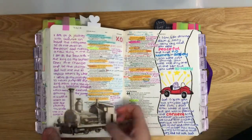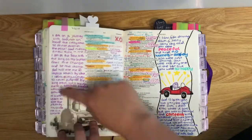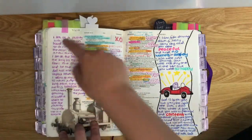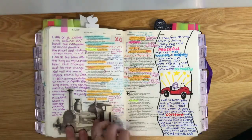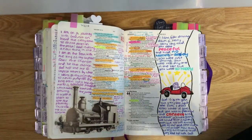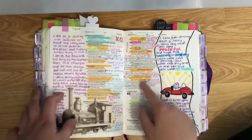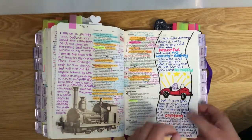I also stick in things that relate to me personally. This is what this item spoke to me about when a pen pal sent it. These are words from when someone encouraged me and prophesied over me, so I wanted to put it in here because it matched the verses.